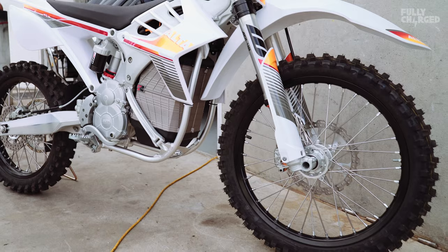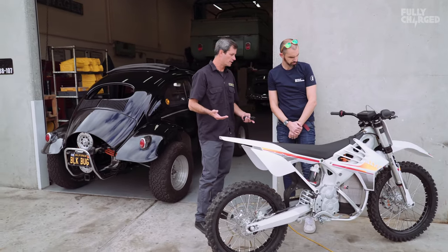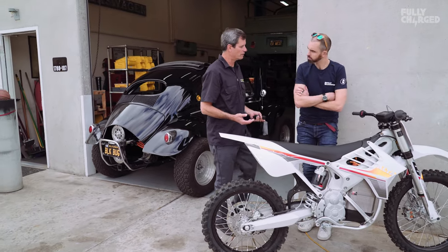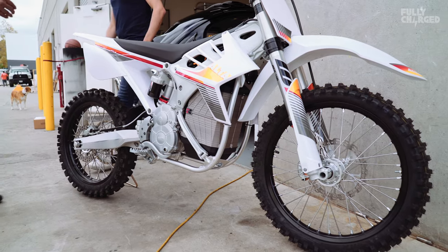Something like this is a really good example of how far we can go — this is essentially a first-generation electric dirt bike. It's kind of a good indicator of where everything's going in the market.